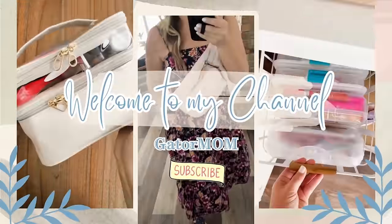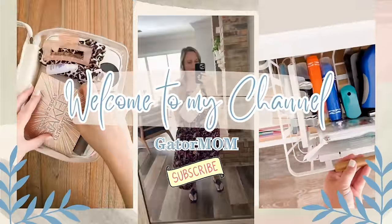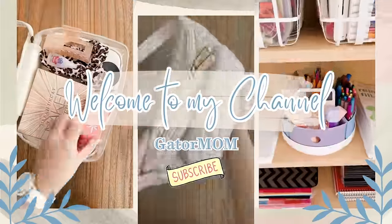Hey friends, Gator Mom here. Welcome back to my channel and welcome to the first video of 2024. Happy 2024! I hope you guys have had a great December and a great holiday or break if you had one — vacations, whatever you were doing in December. I hope it was a good one and I hope you are back into the grind of things and getting off to a good start here in 2024. I'm really, really excited for today's video.